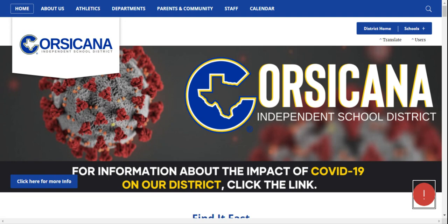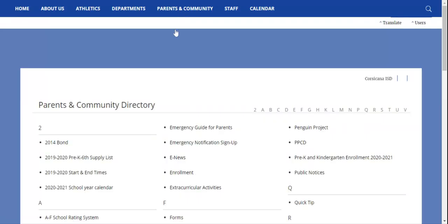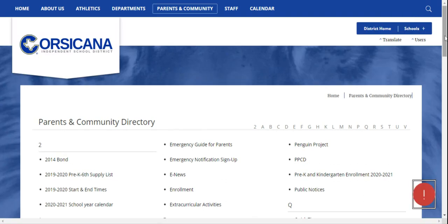Parents, please visit the Corsicana Independent School District website at www.cisd.org to enroll your child today. Before navigating the enrollment forms, you may want to review important resources at the district website. Some of these resources can be found in the Parents and Community tab at the top of the screen.